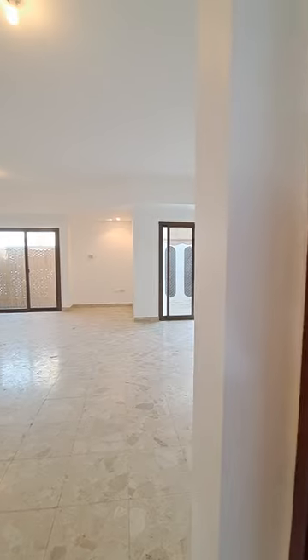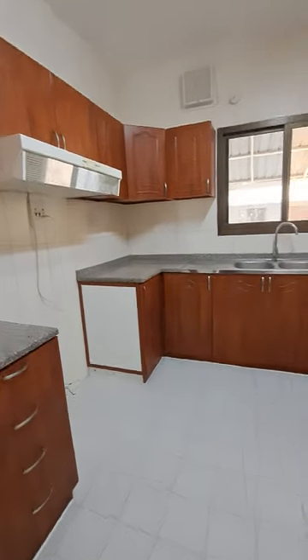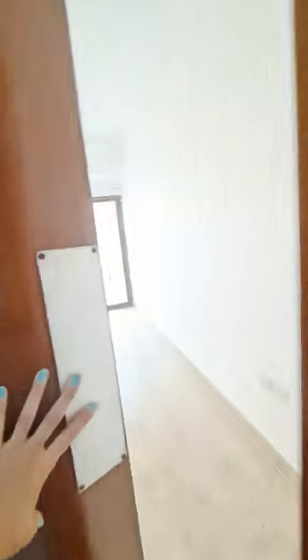It's a closed kitchen, but it has two openings — one from this way to the hall and that side as well. There is a space for a two-door fridge, big gas, and dishwasher. And this is one more door that will lead us outside.